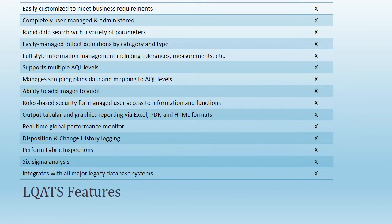Key LLCATS features include: manages sampling plans data and mapping to AQL levels; ability to add images to audits; output tabular and graphics reporting via Excel, PDF,